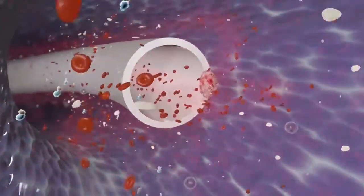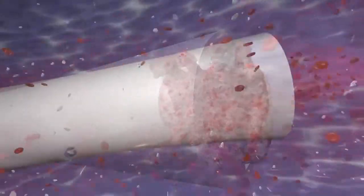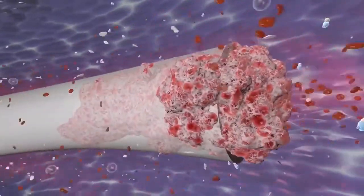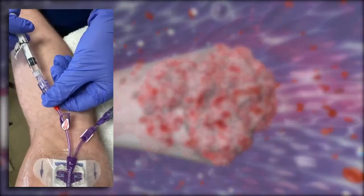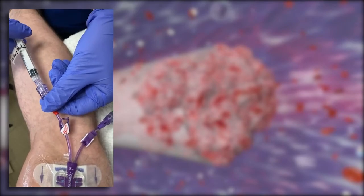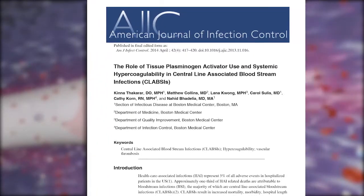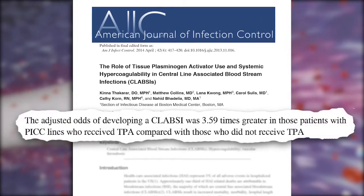The biggest issue with blood reflux into a catheter is occlusions. Occlusions are the number one reason peripheral IVs end up failing, with patients having to get restuck. When talking about central lines, if a nurse can't get a blood return they're going to order TPA, and there has been a link showing that patients who receive TPA or alteplase for occluded catheters have a 3.59 times greater chance of getting a clot.